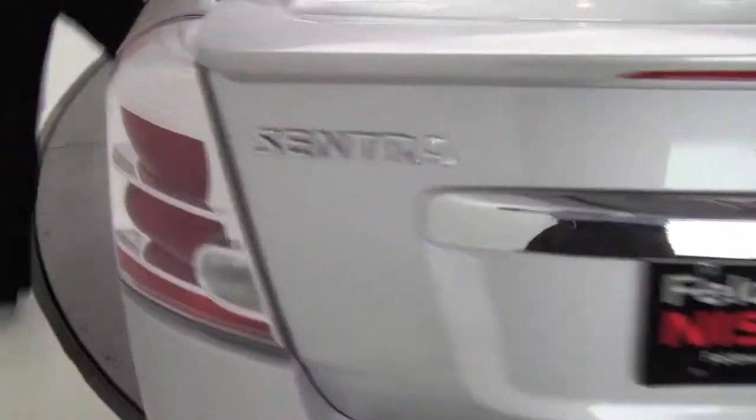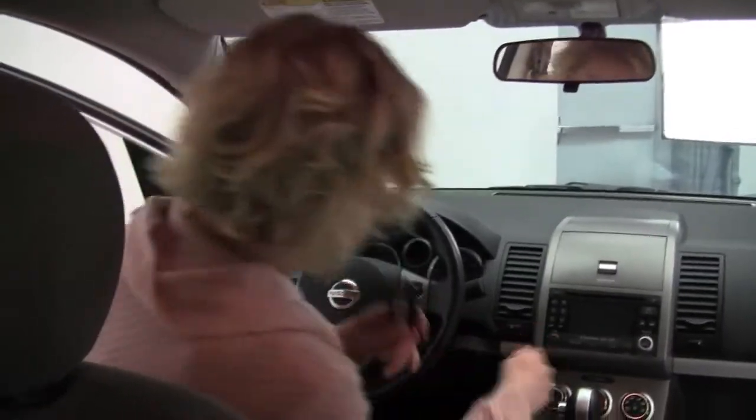Let's take it around. Really cute, fuel efficient, lower miles — actually a really great alternative to new. Now let's revisit the intelligent key.